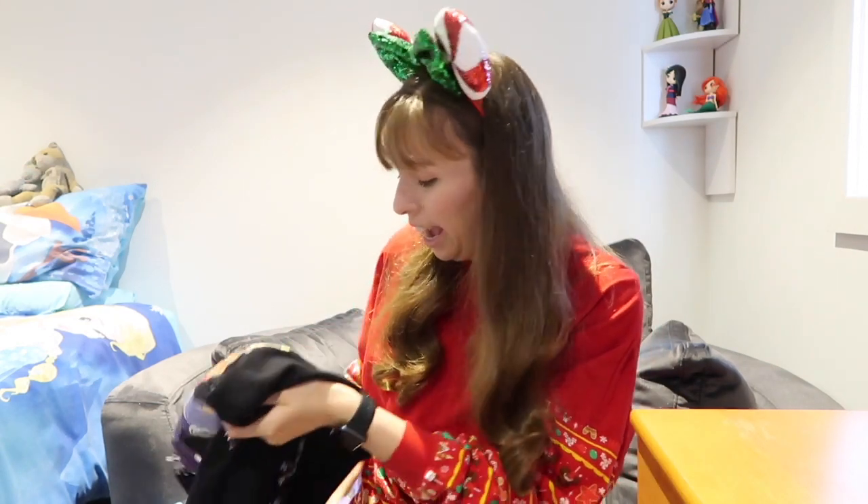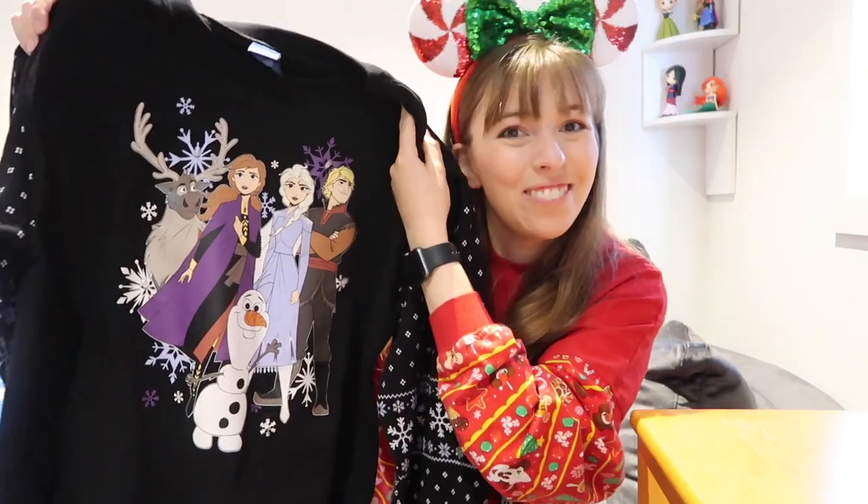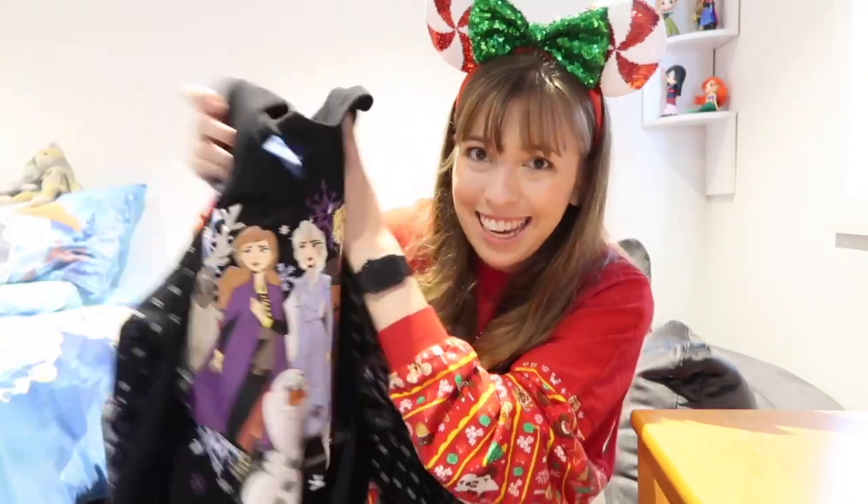I'm going to go through the rest of my Frozen 2 stuff now. Firstly, I got this jumper from Walmart which has all the characters from Frozen 2 on it — it's also very cozy. I also got this water bottle from Walmart, which again has all the characters on it. I'm going to use this a lot because I drink so much water when I sing.